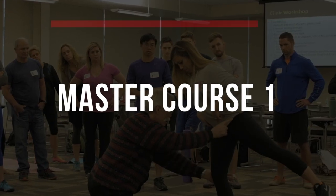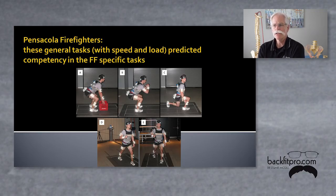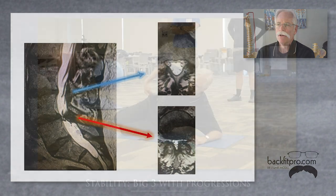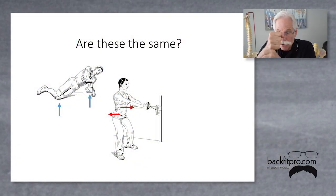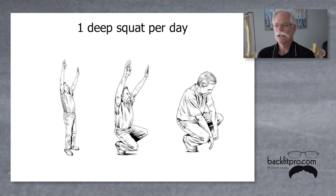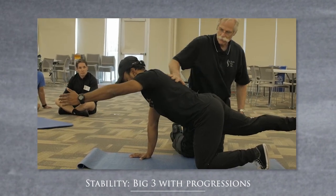In the first McGill Method course, The Foundation, you will learn how the spine works and the many pathways that lead to pain. You will learn how to program exercise using science to understand why the side plank, for example, will help some but not others, or why the Paloff Press may help some but hurt others. You will learn how to coach and program a patient away from their pain triggers, providing them with movement hacks to enhance their pain-free athleticism and establish a bigger capacity to train and live pain-free.